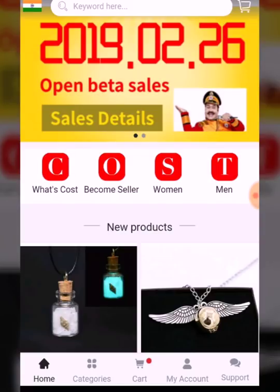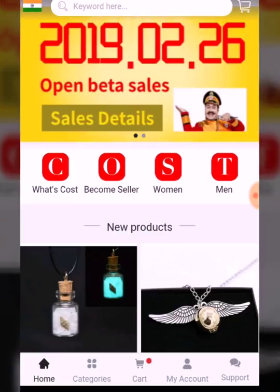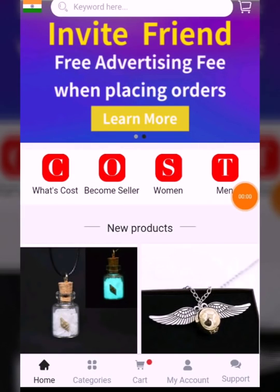So today I will be talking about this app called Sell at Cost, which is a very popular app these days. People are so attracted to this app because the rates are so affordable compared to other apps. But is this app really worth it?